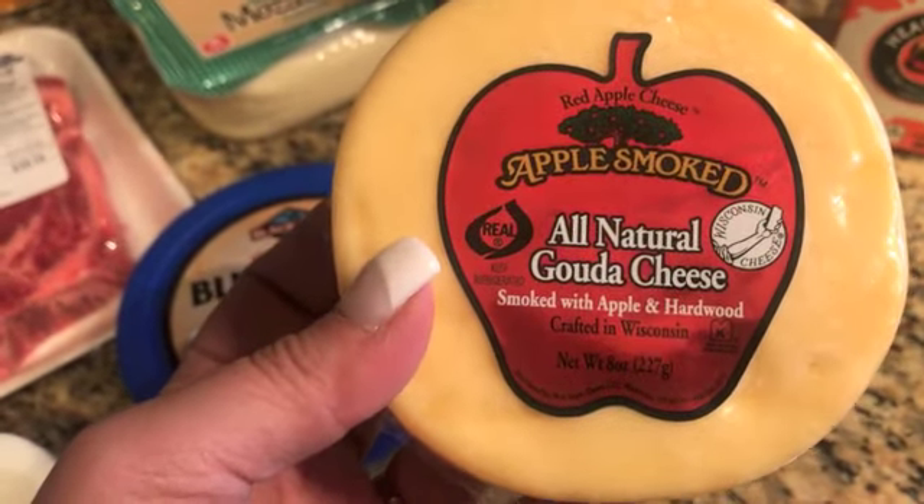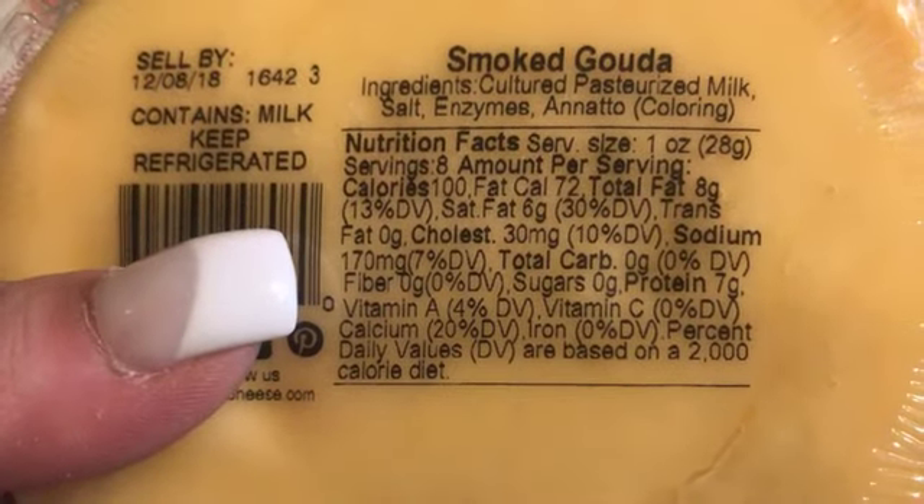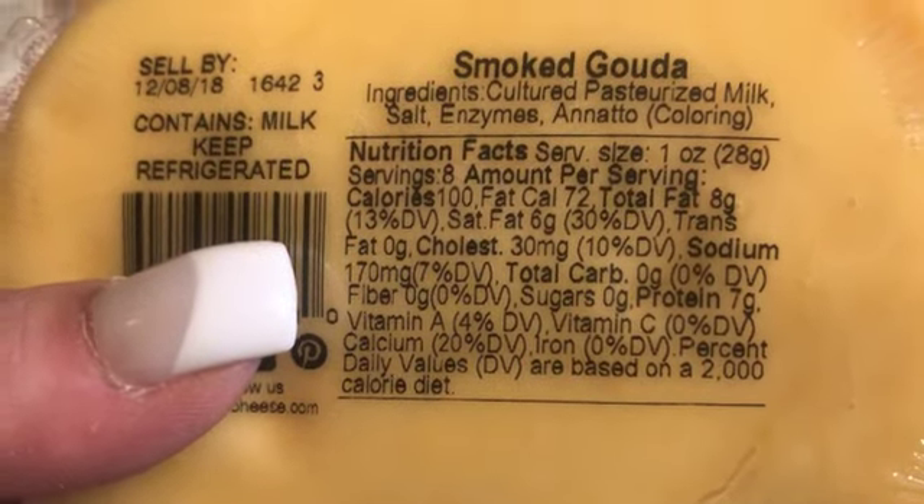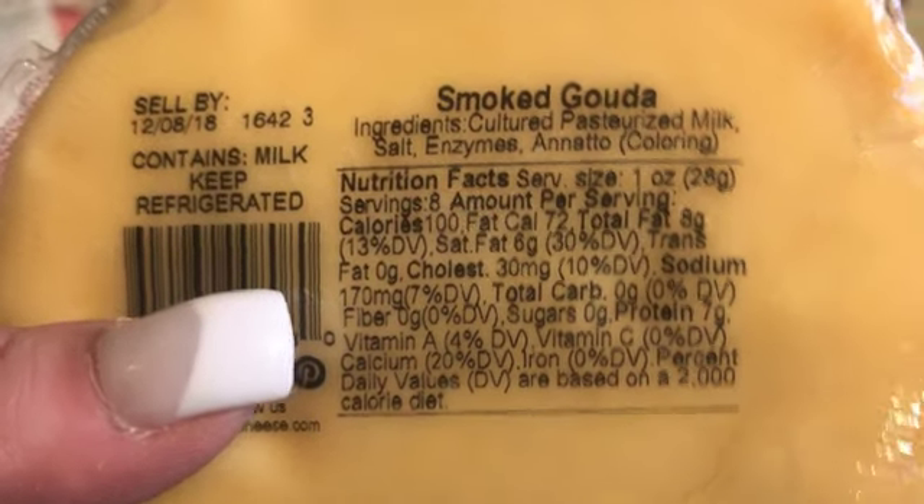This is called Gouda cheese — it comes in all different kinds of brands, but this is the Red Apple brand, the one I prefer. If you look at the macros, it shows up zero carb and it has eight grams of fat for one tiny little ounce, so this is a really good keto cheese.